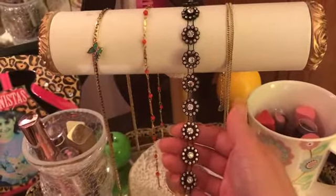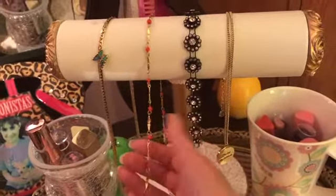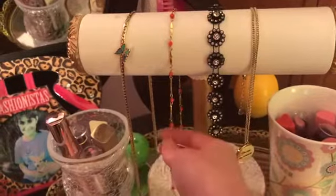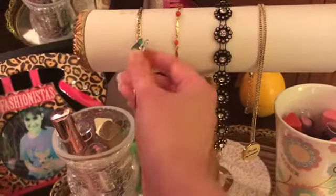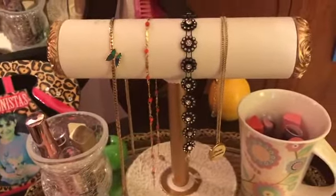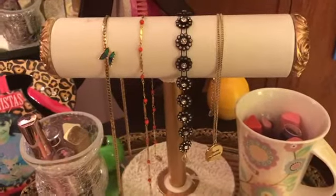I have this one from Wish that my aunt gave me — she got it off Wish. By the way, this is all costume jewelry, it isn't real. I found this at a thrift store years ago and I love it; I've been wearing it a lot. Then I found this one — one of my favorites because it has a little butterfly on it, also found at a thrift store.